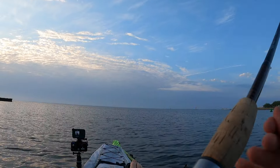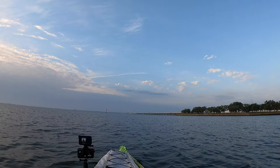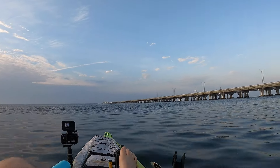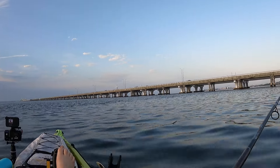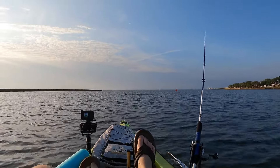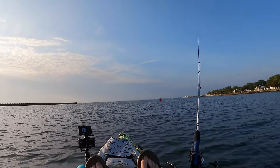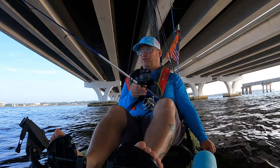I know they got sharks around here too, so I gotta make sure I stay dry today. I forgot my bag — I gotta go back. Heading back out — I had to turn around to get my tackle bag; forgot it in the truck. Good thing I didn't get too far. Give her a shot right here.